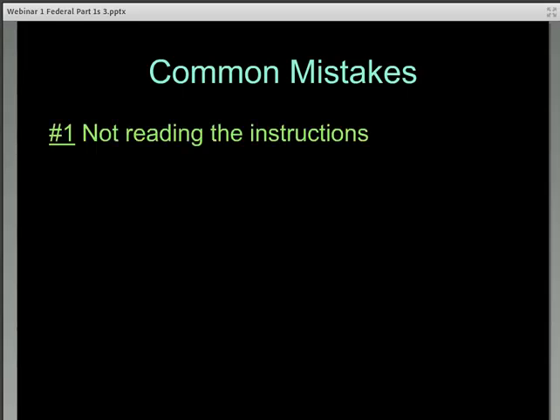Number one: not reading the instructions. There is a reason that there is an 11-page Historic Preservation Certification Application instructions manual. This process can be complicated, but if you read the instructions, you will be amazed at how easily it can progress. Many of the things you read will sound very familiar.